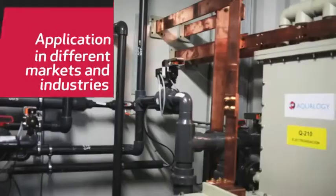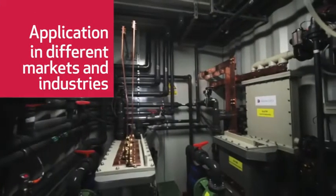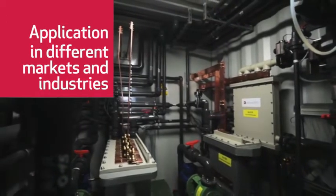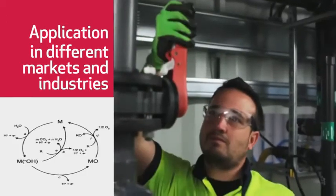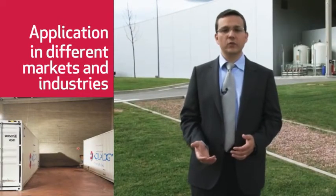Moreover, by means of electro-oxidation, we can treat water with a lower organic load, up to 10,000 COD, with very high concentrations of organic and ammoniacal nitrogen.